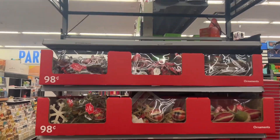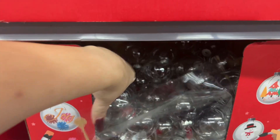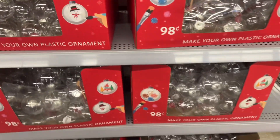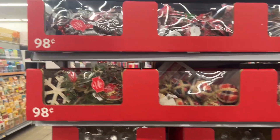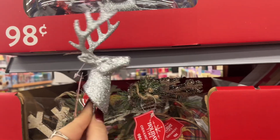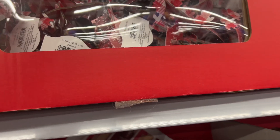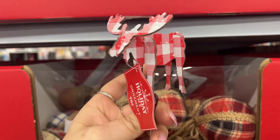The picks are now 90 cents for a lot of these. Look at these little ornaments — they're a good deal. Even the balls that you buy for $1.25 at Dollar Tree are only 98 cents here. You can make your own ornaments, design them for people in your family, for your tree. These picks are 98 cents — look how pretty those are. Nice picks for 98 cents. Look at this one — the moose, 98 cents.